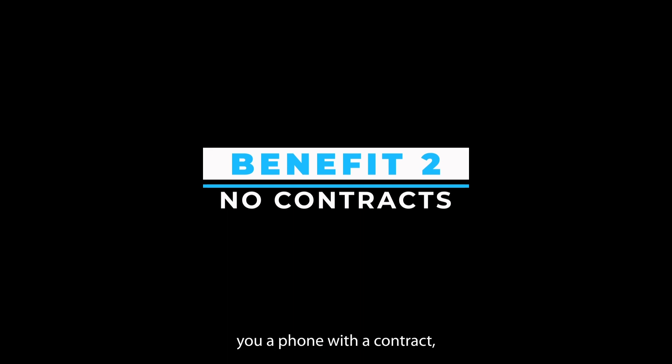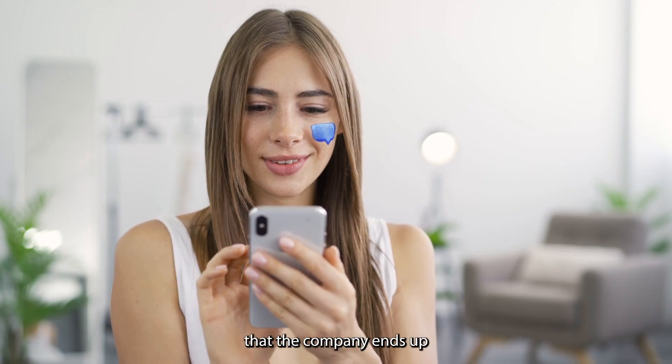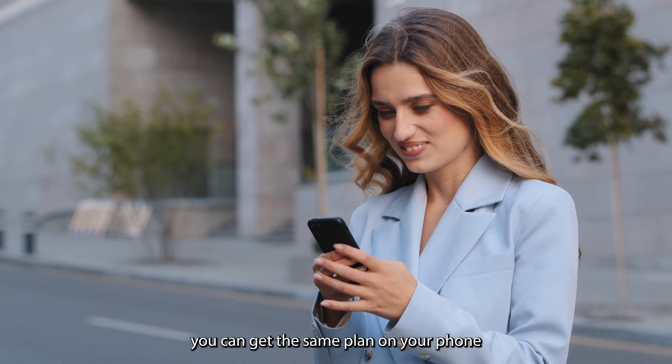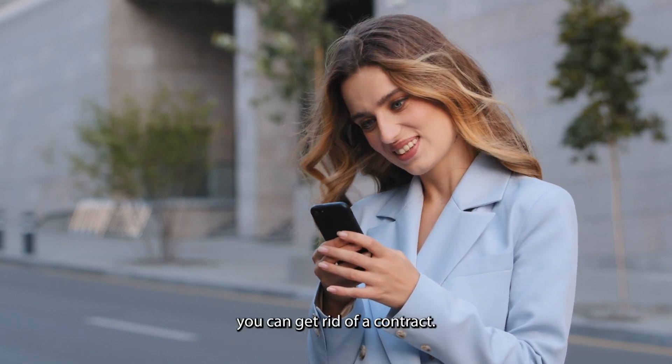Benefit 2: no contracts. When a seller sells you a phone with a contract, it is primarily to ensure that the company ends up making more money. The best part is you can get the same plan on your phone even after unlocking it. Hence, by unlocking your phone, you can get rid of a contract.